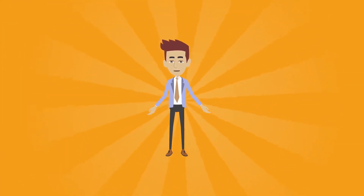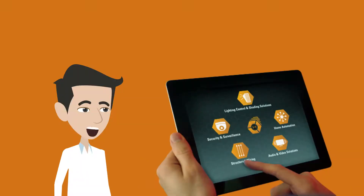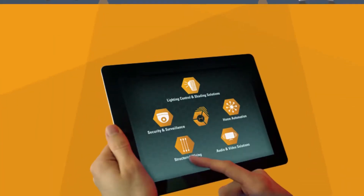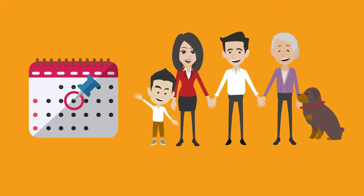Last but certainly not least is your tech school. The programmer that installs your system will communicate with you when it's getting close to completion so that you can be fully trained on how to use your new system. It is important that anyone who is living with you attends tech school so everyone knows how to use it. Schedule your tech school at a time when everyone can be there.